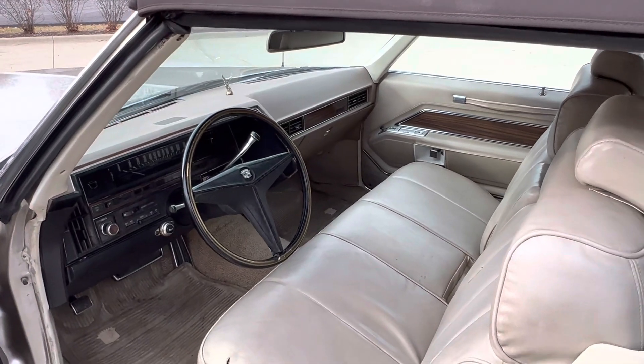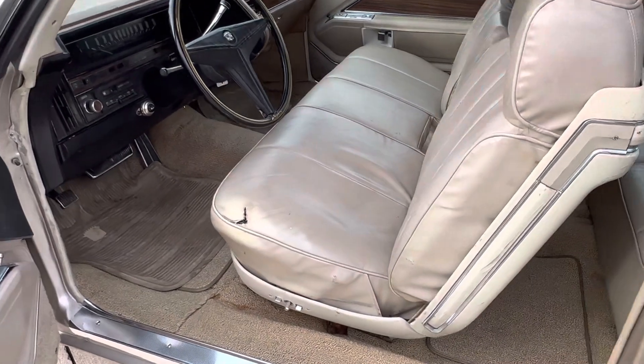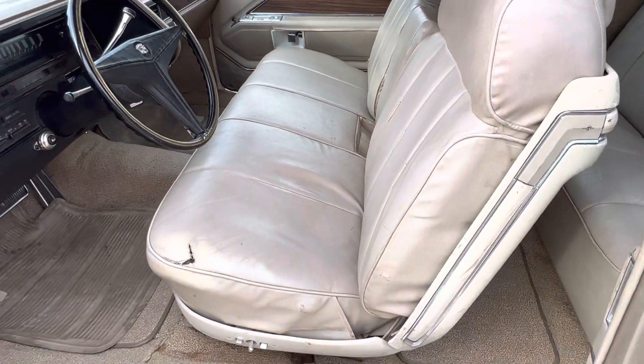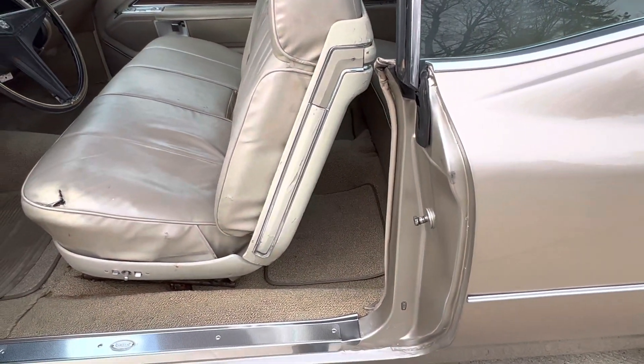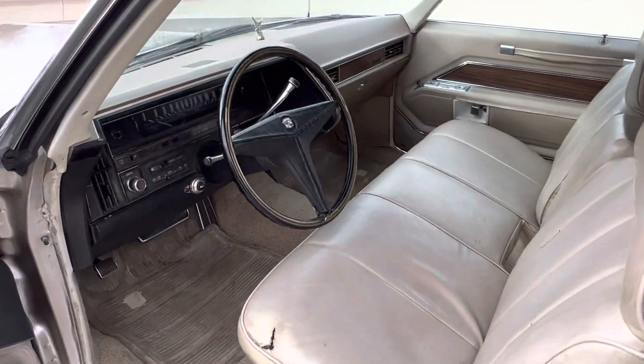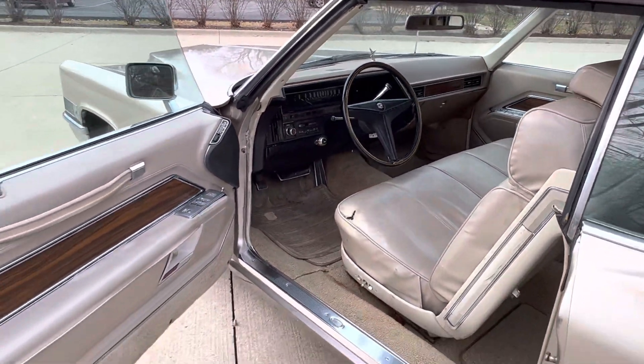The interior appears original other than the door sill moldings were replaced and a carpet kit was added. You can see a little wear in the driver's seat — there's a tear in both the driver's seat and the passenger seat. Door jambs are all in nice shape, dash pad looks really nice. It's got an aftermarket AM/FM CD player in it.